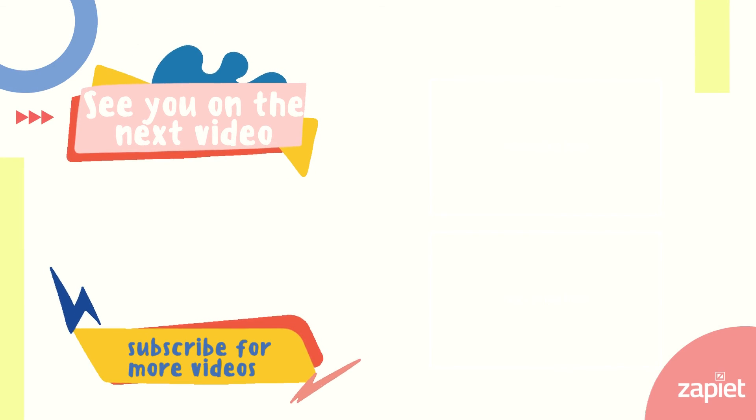Thanks. Thanks for watching. Check out our other expert talks in the next video and visit our hub of content.